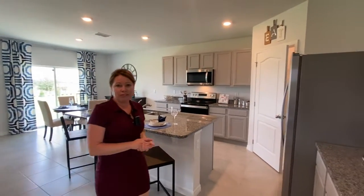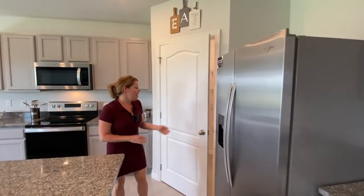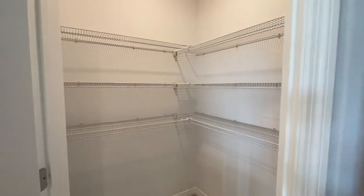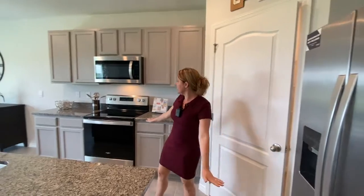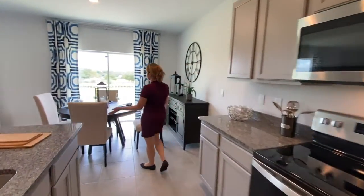There are many included features which I can tell you all about — if this home interests you, just give me a call. Over here you have a pantry in the corner, all of your stainless steel appliances included, and another dining space just off of your kitchen.